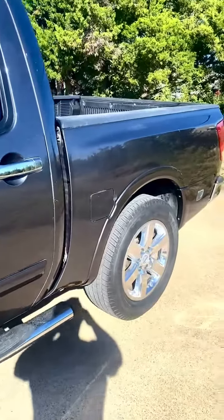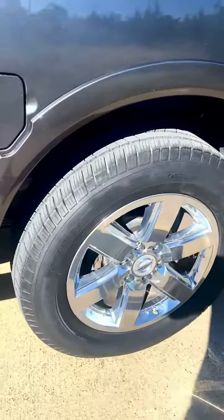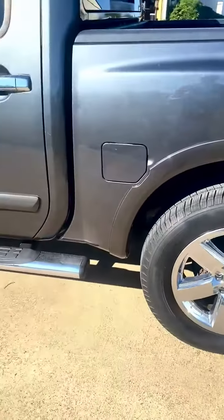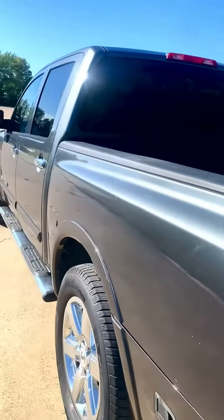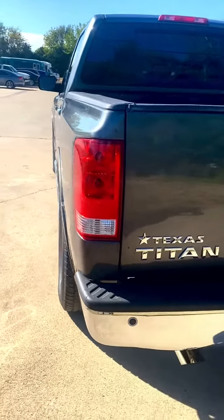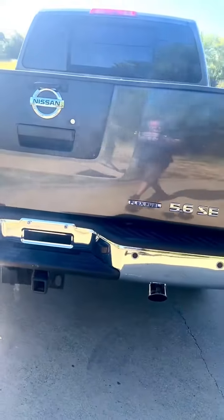It needs nothing mechanically or cosmetically. The vehicle is running. Tires are in good shape. Chrome wheels, running boards, power sliding rear window. It's a dark gray metallic, tow package, parking sensors, SE model.